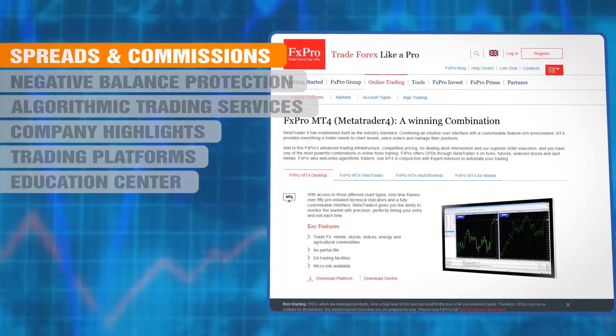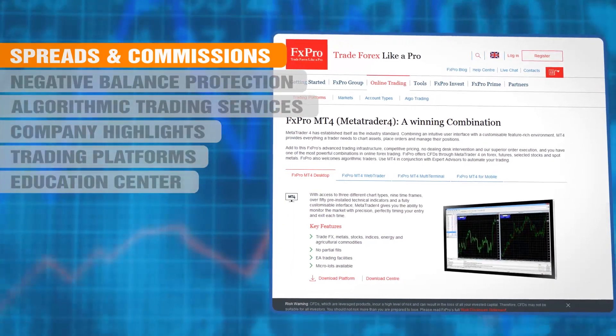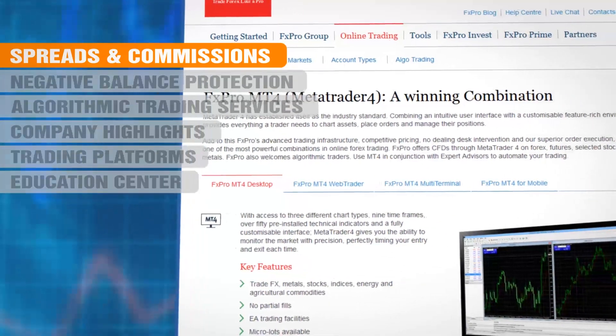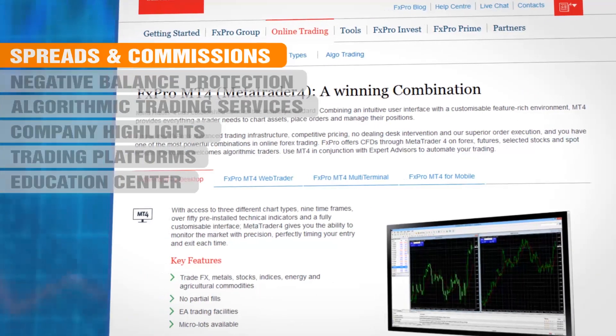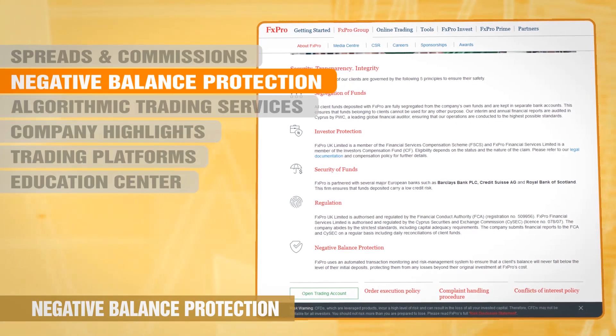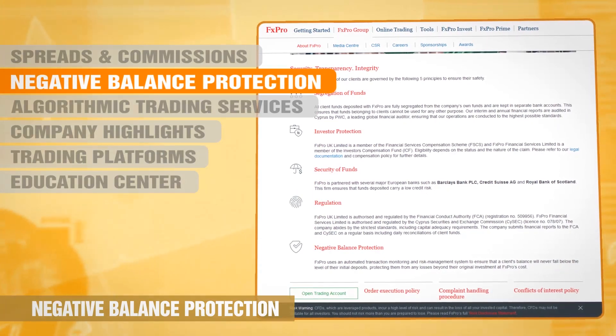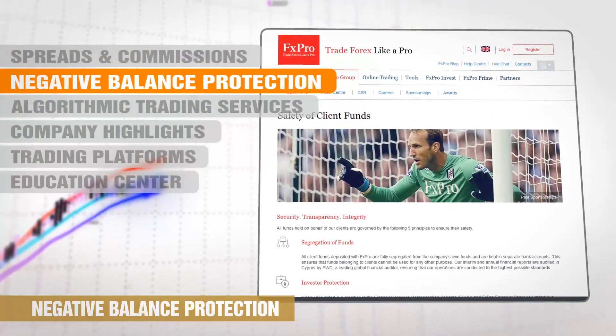An ECN account will probably be very slightly more expensive in trading costs, but for this you get faster and more accurate market prices. Another really notable feature about FX Pro is that they offer negative balance protection. This means that you can never be liable for more money than you deposit. There are not many Forex Brokers currently offering this protective feature.